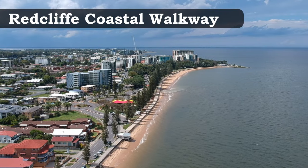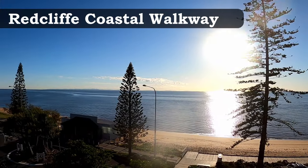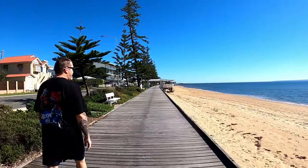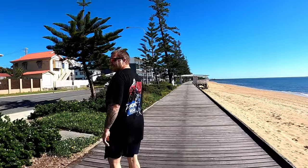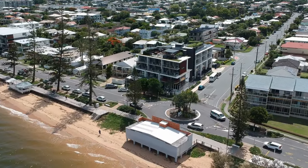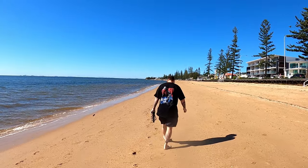Speaking of boardwalks, you can walk along the Redcliffe Peninsula from Scarborough past Woody Point — over 10 kilometres. Use it to start your day watching the sunrise, travelling by foot or bike, and you can even bring the family pet. The track is fairly flat the whole way, making it perfect for kids who might not be too confident on their bikes yet, with entry and exit points along the way.